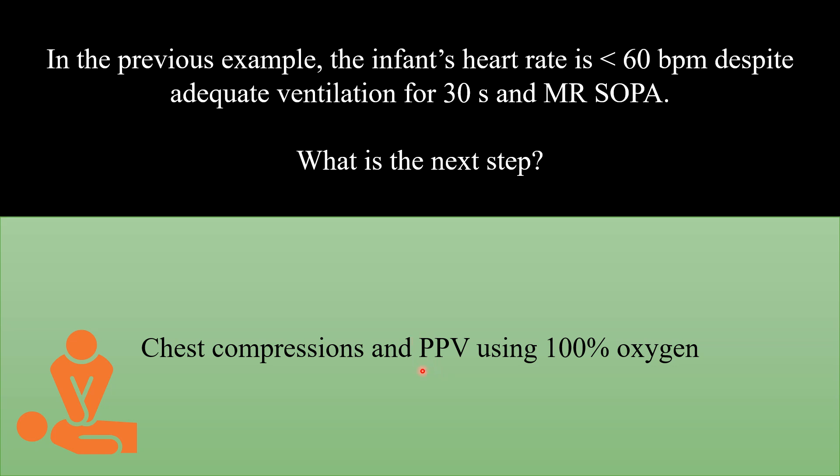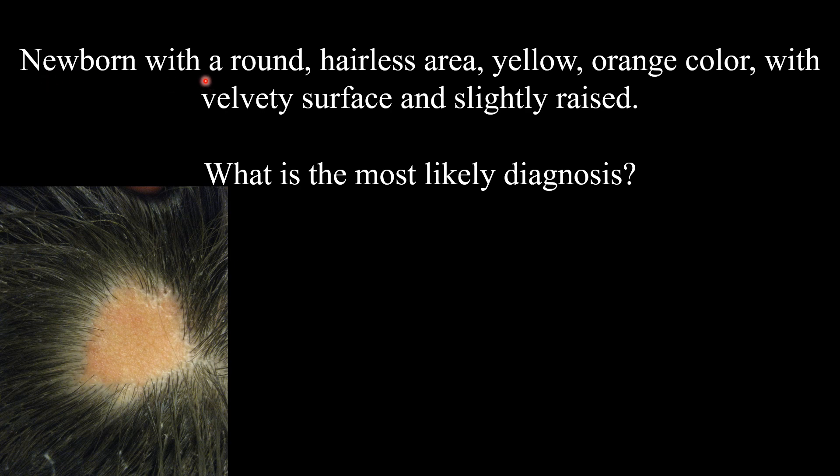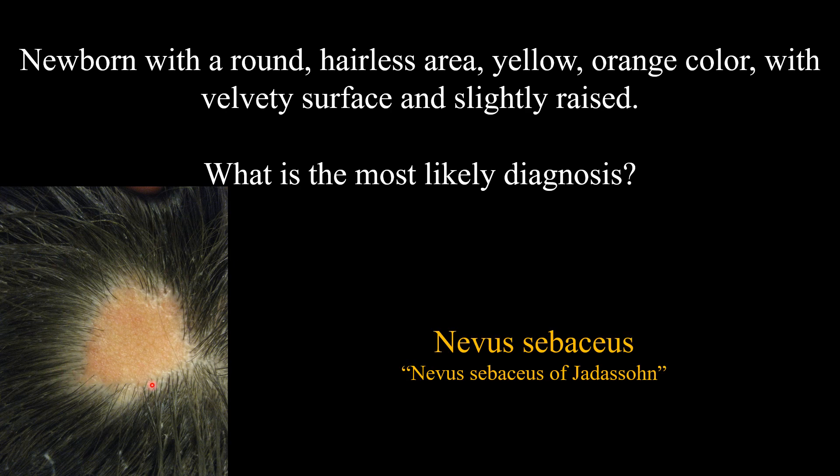Continue PPV using 100% oxygen. Next case: a newborn with a round, hairless area that is yellow-orange in color, with a velvety surface and slightly raised. What is the most likely diagnosis? Nevus sebaceous, also known as Nevus sebaceous of Jadassohn.